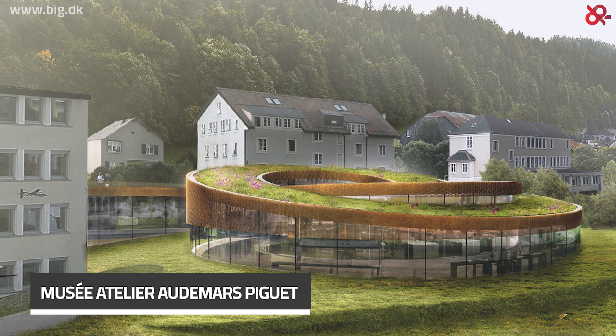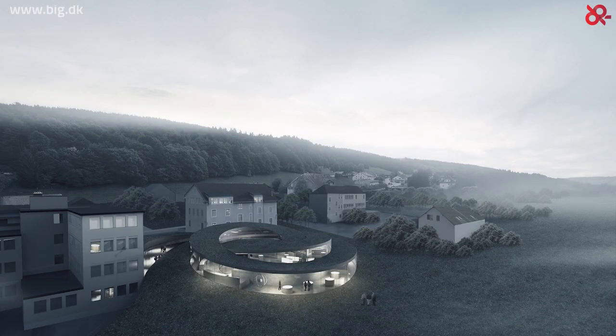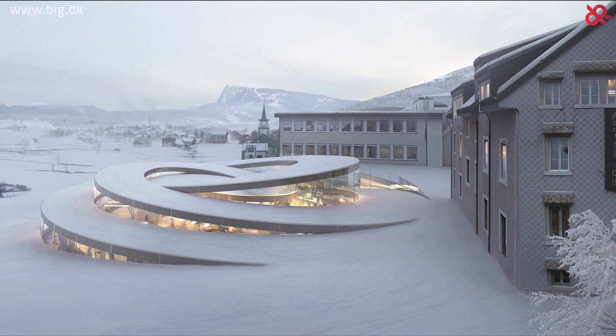The Musée Atelier Audemars Piguet in Switzerland, designed by BIG Architects. Audemars Piguet is a Swiss manufacturer of watches and clocks, founded by Jules-Louis Audemars and Edward Auguste Piguet in 1875. BIG Architects won the competition to build a new museum for this luxury brand, rooted in the valley of La Joux in Le Brassus, Switzerland. The family-owned Swiss museum will add a new sculptural and spiral look to the environment while remaining loyal to nature and the historic surroundings.